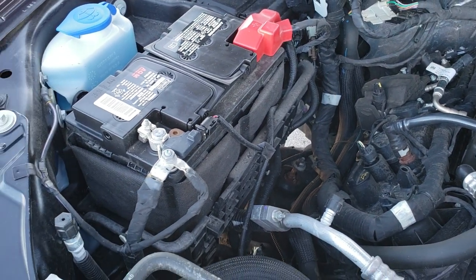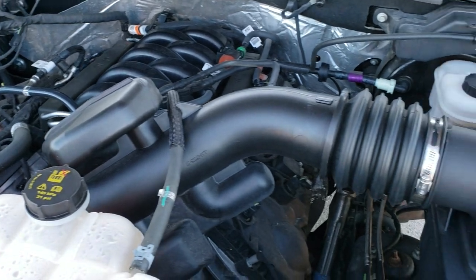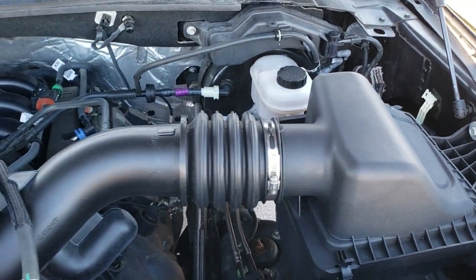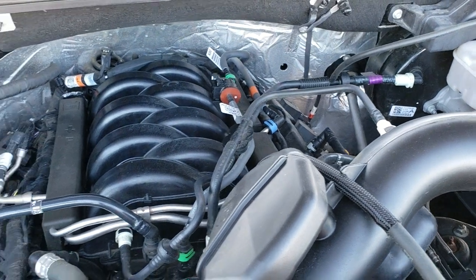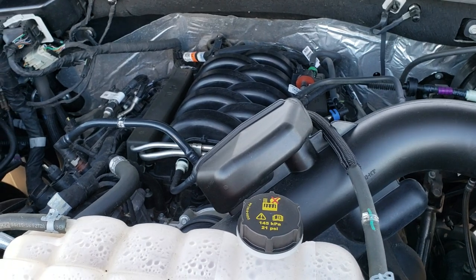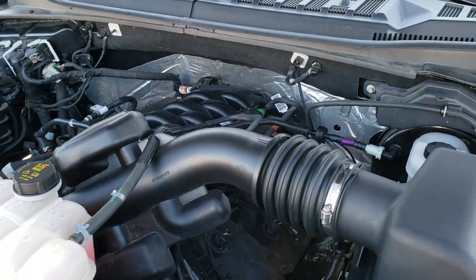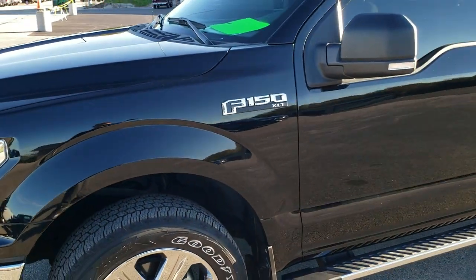This truck has been fully safetied and inspected by our service shop, has a fresh oil and filter change, and all the fluids have been checked and topped off. It runs very smooth and this truck is 100% ready to go. I would highly recommend it from a quality and condition standpoint.